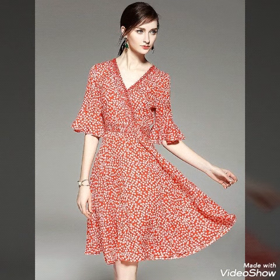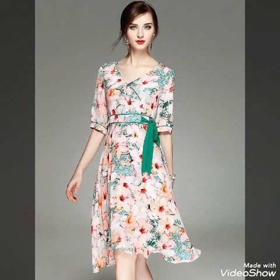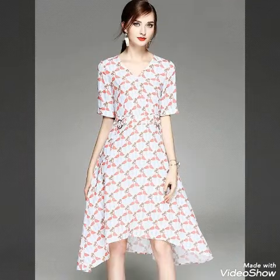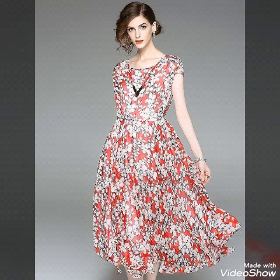If you guys want to watch any other collection or dress ideas, you can suggest me and give ideas in the comment section. I will definitely try to bring that collection for you so you can watch your favorite collections on my channel.